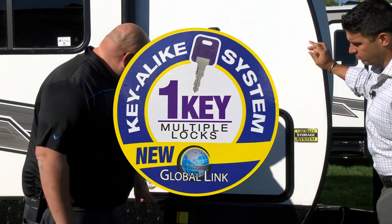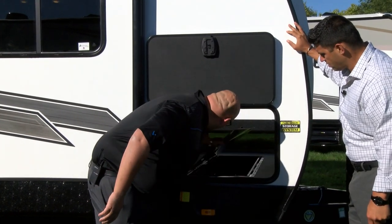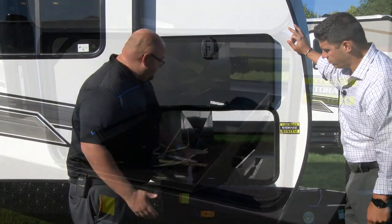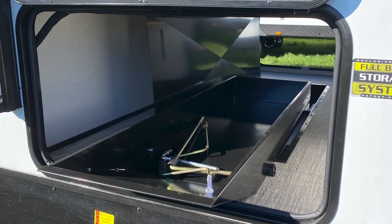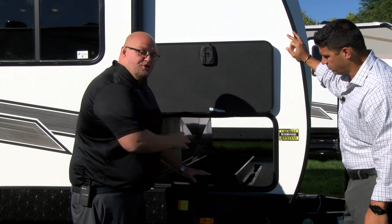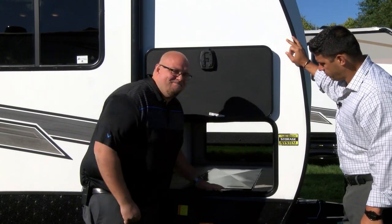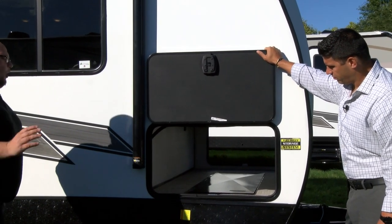34 by 19 baggage door with a key-alike system — one key operates our entire unit. All steel constructed, with a magnet catch to hold it open. It functions simply and gives you 2.5 cubic feet of storage inside. You can store jacks, cordless drills, or anything you might need. The more storage we can have, the better. There's never enough storage in a travel trailer. This was utilizing unused space, and it's going to be a standard feature on every single Radiance. Awesome feature, patent pending for Cruiser RV this year on all Radiance products.